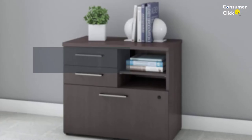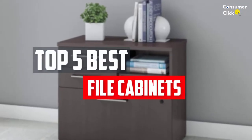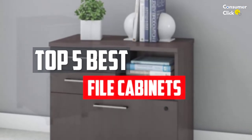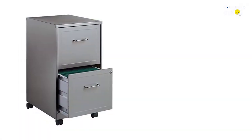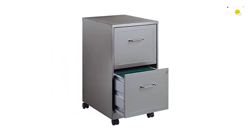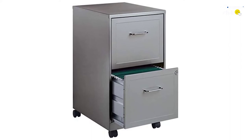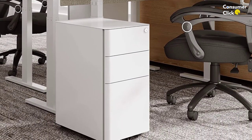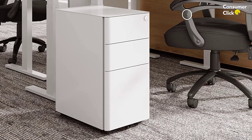In this video, we will look at the top 5 best file cabinets available on the market today. We made this list based on our personal opinion, hours of research, and customer reviews. We've considered their quality, durability, features, and more. If you want more information and updated pricing on the products mentioned, check the links in the description box below. So, let's dive into the video.